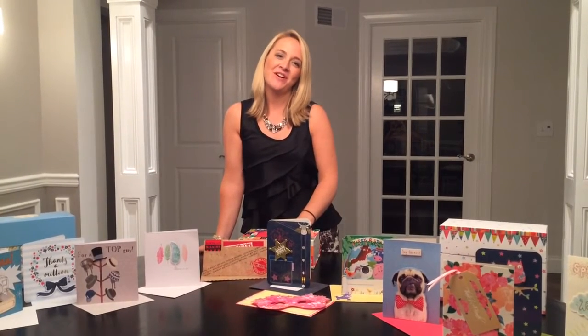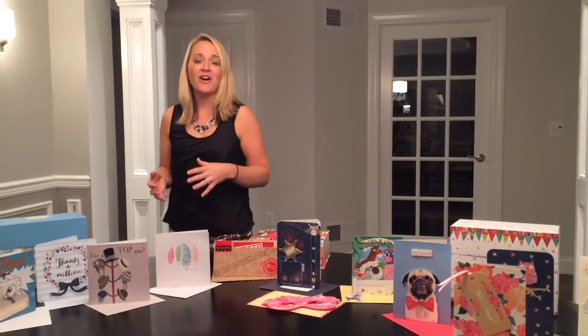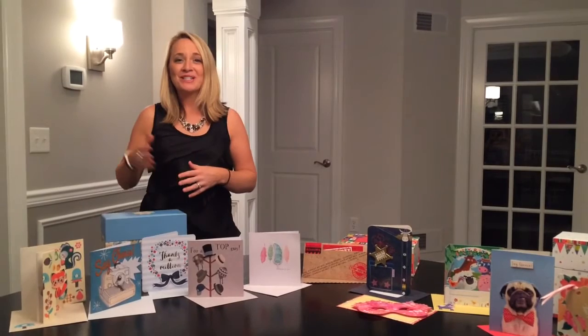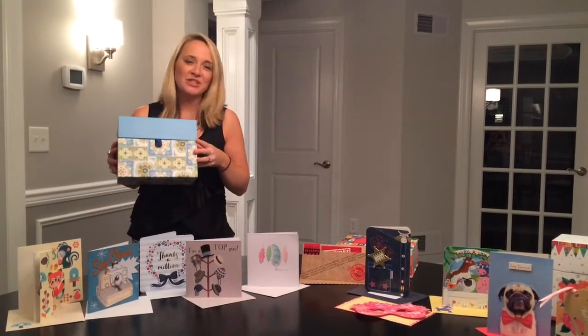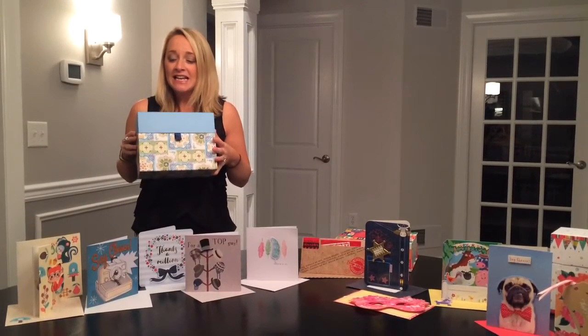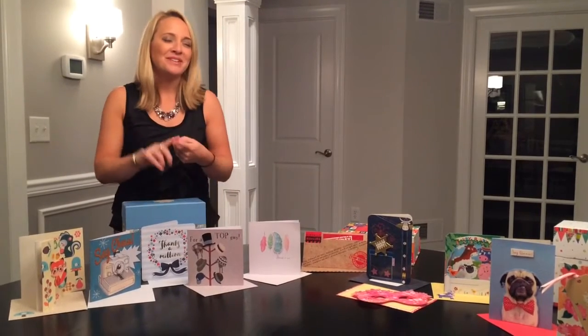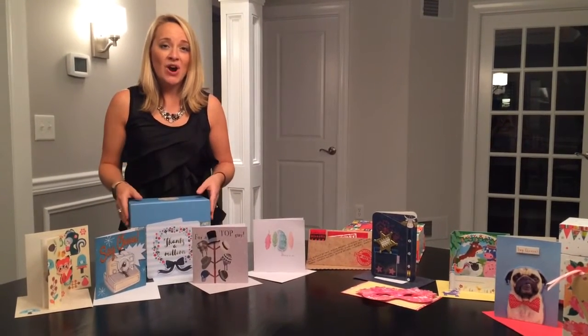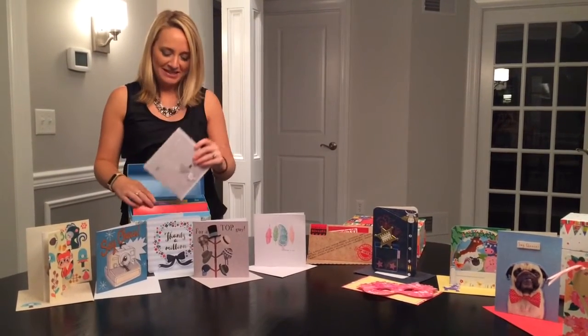This year we have four different box set collections of cards and I'd like to feature some of them for you here tonight. The first type of boxes we have are our all-occasion boxes — all-occasion box number one and all-occasion box number two. This is box number two right here. It's this beautiful green and blue design. Inside you will find cards for all occasions: birthdays, thank you cards, wedding cards, baby cards, and they're all individually wrapped like this.